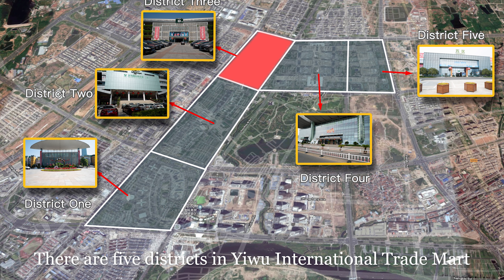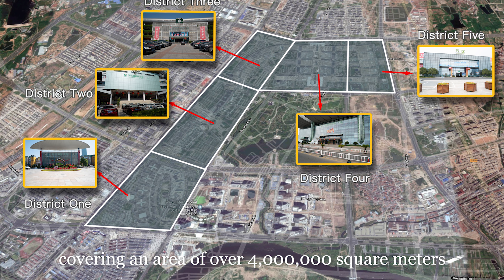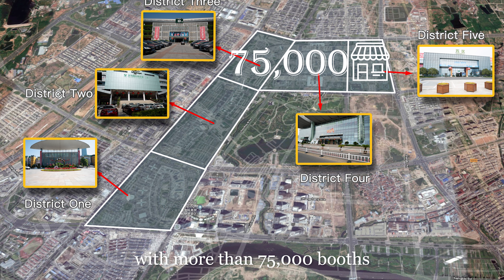There are five districts in Yiwu International Trade Market, covering an area of over 4 million square meters with more than 75,000 booths.